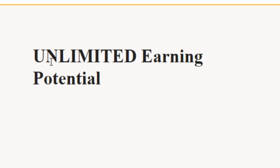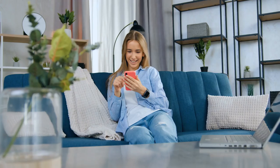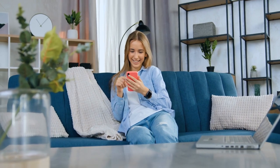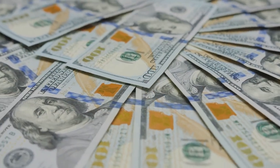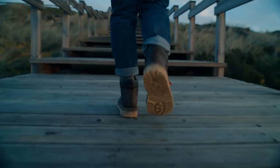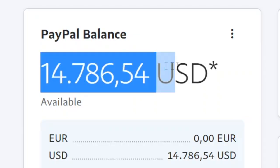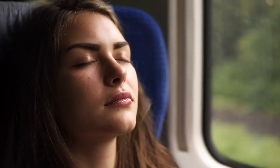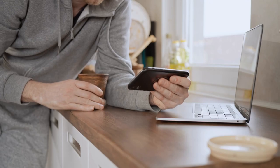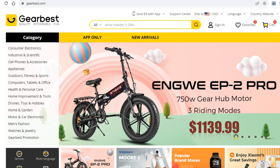As you can see, this website offers you unlimited earning potential, and it's 100% free to sign up. That platform you've just seen is one you will want to use to get paid big time. Not only will I walk you through the entire process step by step, but I will also show you how to set this up on autopilot to make money again and again by doing nothing at all, so make sure you keep watching.